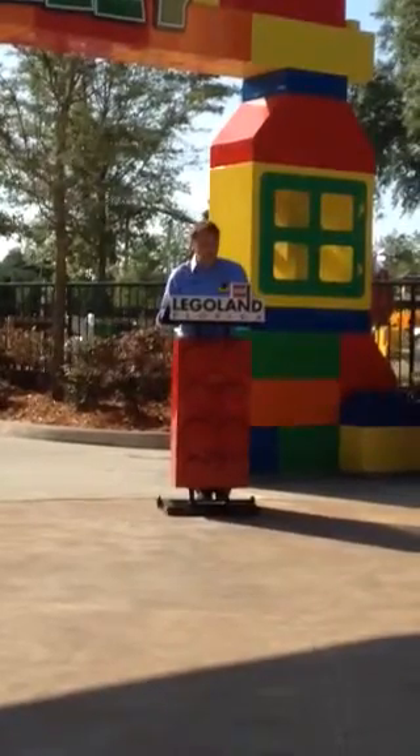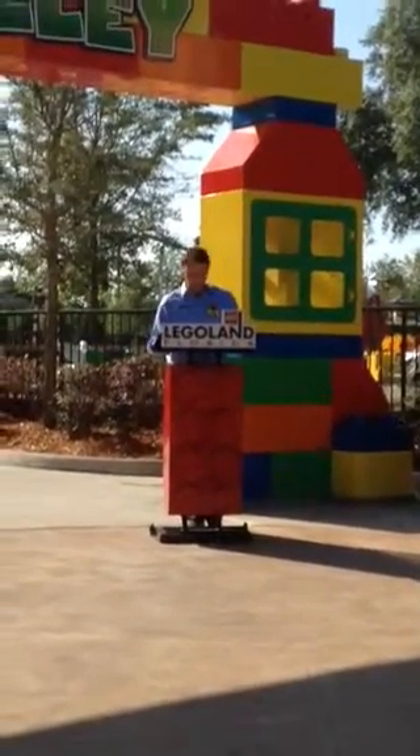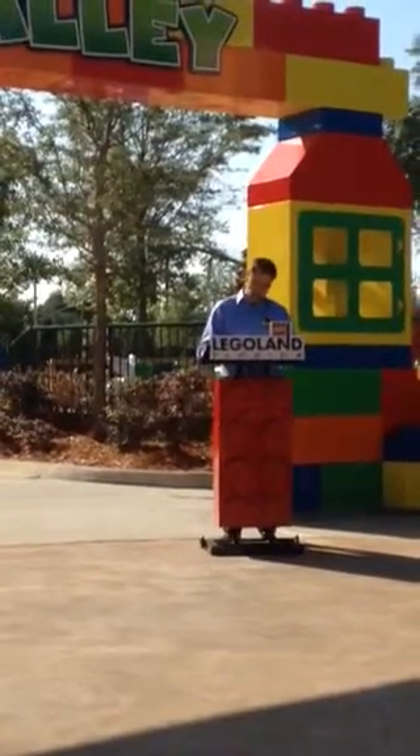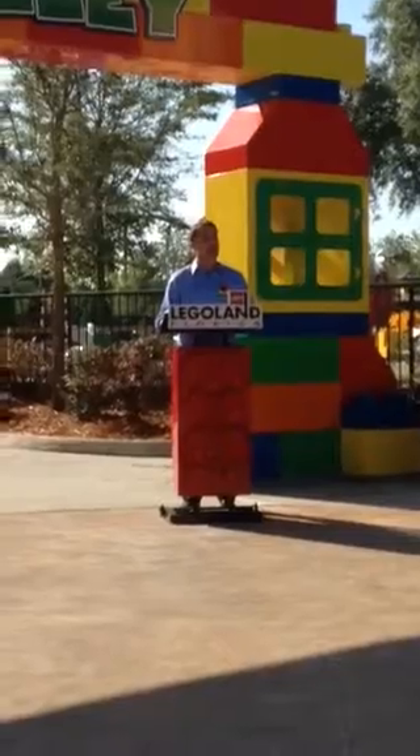This area, I hope you will agree as you walk around, truly improves our offering to families with toddlers ages 2 to 5, giving them a whole new experience that you can only get in Legoland Florida.